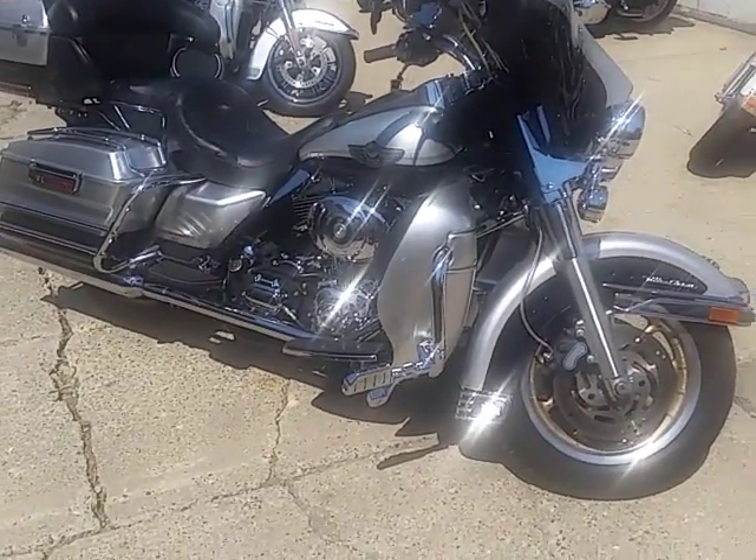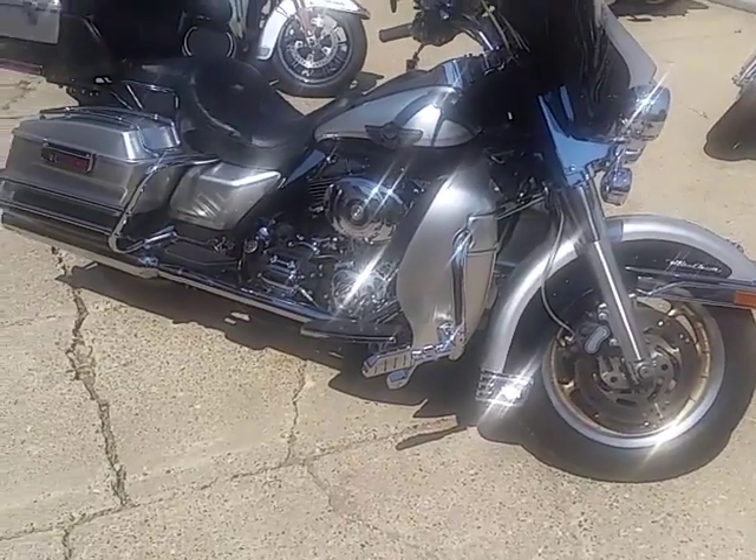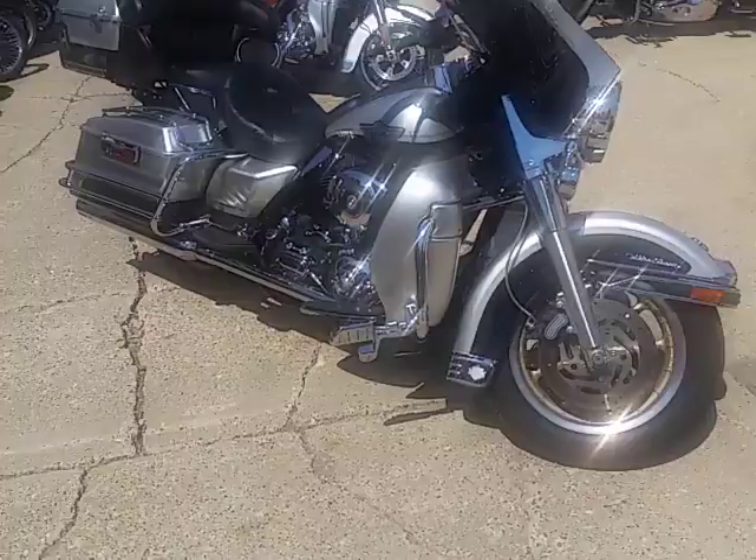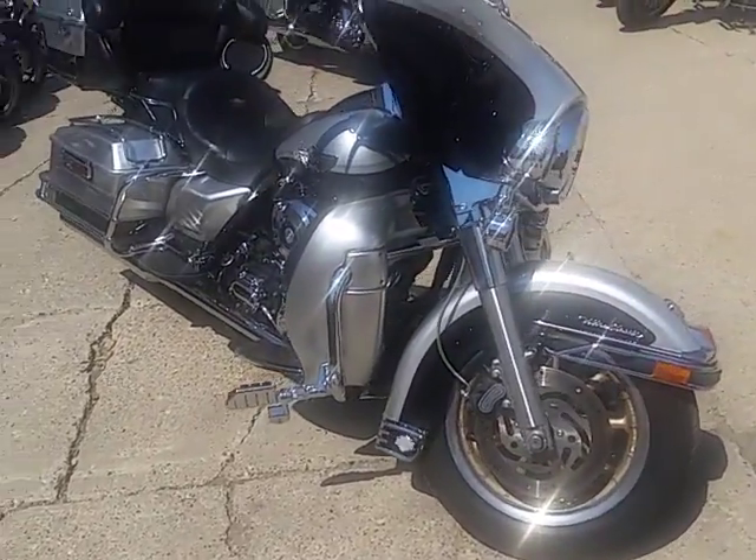We got over 400 used bikes in stock, we got guaranteed financing on all of our Harleys, we got lease programs. Just give us a call today and we'll get you guys riding. It's approvalpowersports.com.